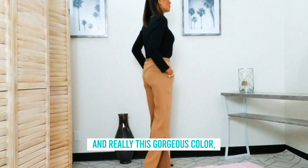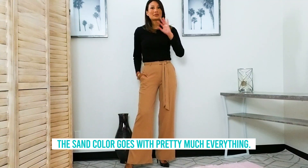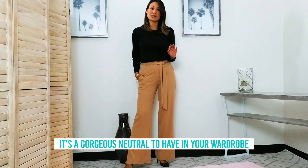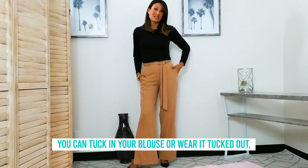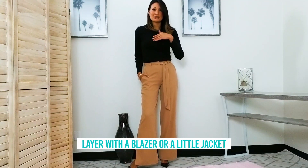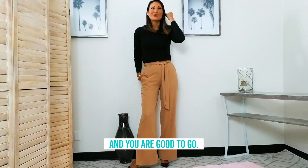This gorgeous sand color goes with pretty much everything. It's a gorgeous neutral to have in your wardrobe and a classic piece. You can tuck in your blouse or wear it tucked out, layer it with a blazer or a little jacket, and you are good to go.